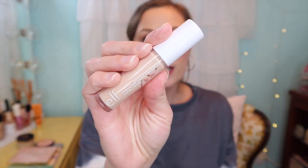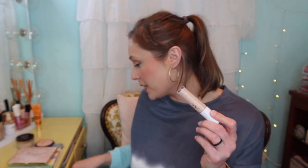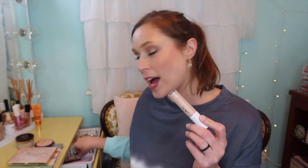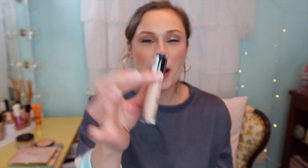For concealer I used the ELF Hydrating Camo Concealer in Light Peach under my eyes, and then the Milani Conceal and Perfect in 125 on the eyelids. Last week I mentioned the smell was going off a little bit, but it's still performing well. We're still vibing — it's fine. I do really love this concealer though.